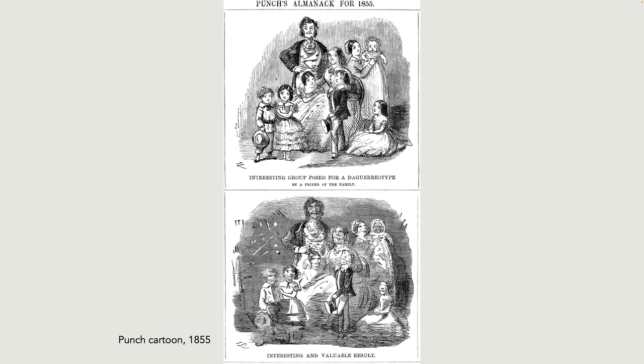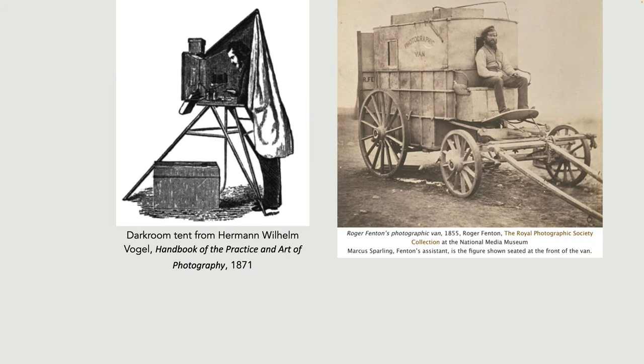There were other practical problems outside of the photographic shop — it was a very messy business. Things improved in 1851 because Frederick Scott Archer, an Englishman, discovered that collodion — cellulose nitrate dissolved in ether and alcohol — could be used as an alternative to egg white on glass photographic plates. The big benefit was that it reduced the exposure time to a few seconds outside in bright sun. The method became known as the wet plate collodion, or wet collodion, method and it dominated photography for the next 30 years.